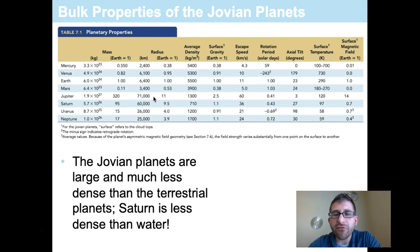In terms of surface gravity, Jupiter has about two and a half times Earth's gravity. Saturn would be very similar to Earth's gravity, and Uranus and Neptune are also approximately the same as what you would feel here on Earth.